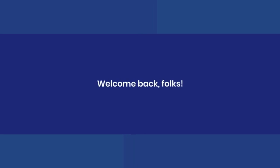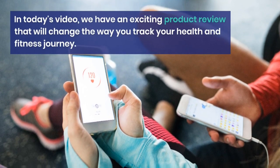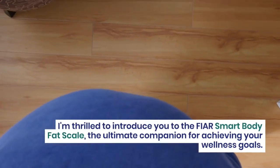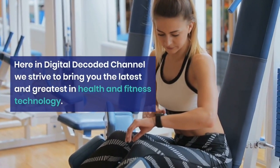Welcome back folks. In today's video, we have an exciting product review that will change the way you track your health and fitness journey. I'm thrilled to introduce you to the FEAR Smart Body Fat Scale, the ultimate companion for achieving your wellness goals. Here in Digital Decoded Channel, we strive to bring you the latest and greatest in health and fitness technology.